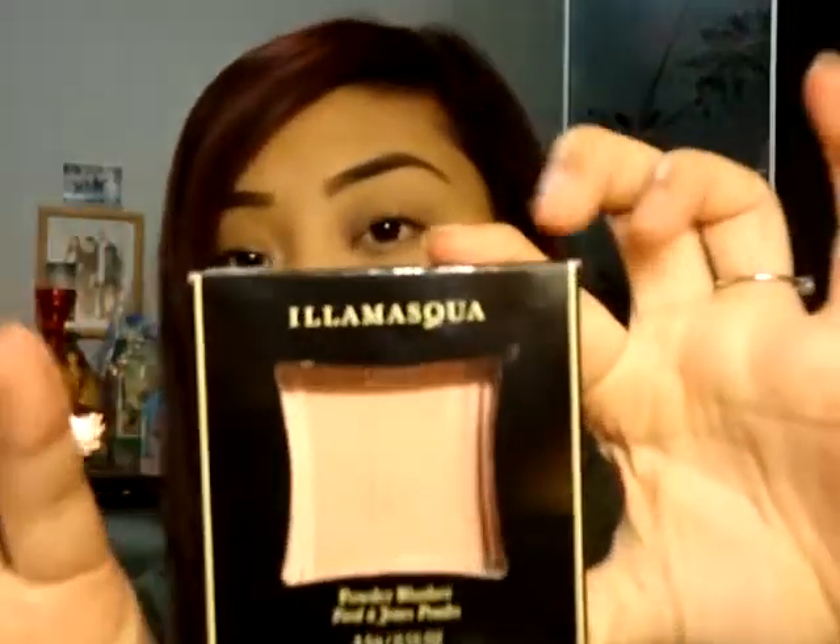Another brand I've been wanting to try is Illamasqua, so I grabbed one of their powder blushes in Lover. It's this beautiful peachy-toned color — almost like a skin tone. It's very light but just gorgeous — a really nice, light, peachy color.